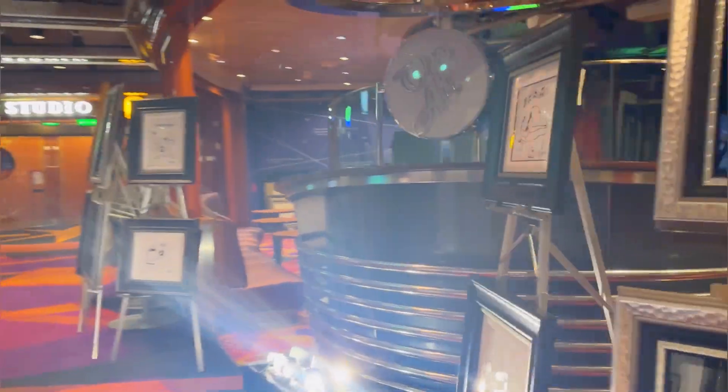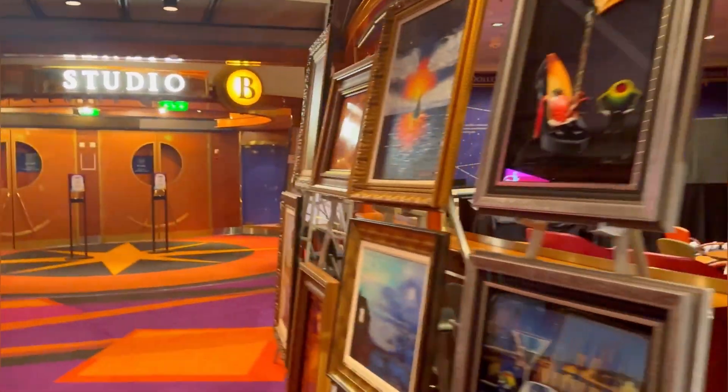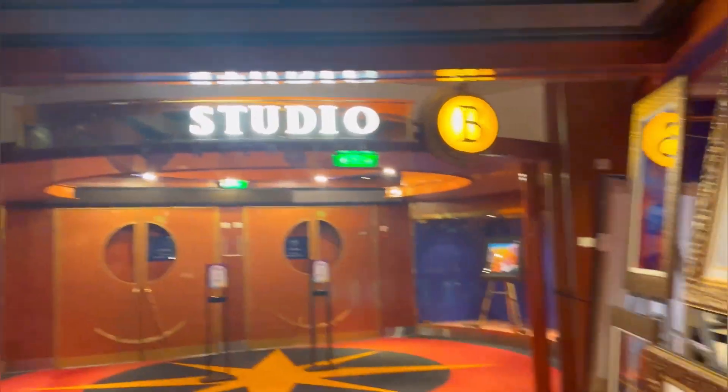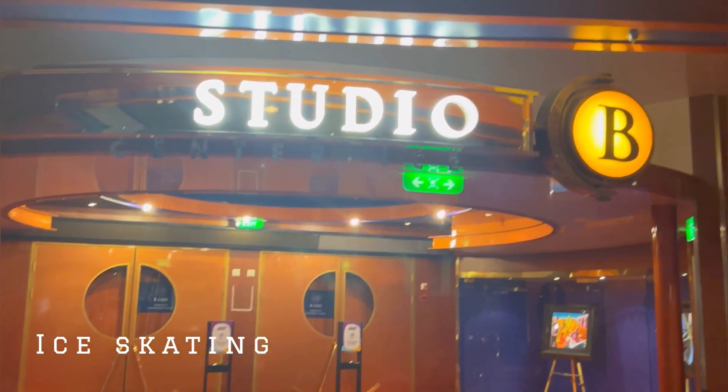Also at the end after the karaoke area is Studio B, where you will come to watch the ice skating show. It's amazing - don't miss it.